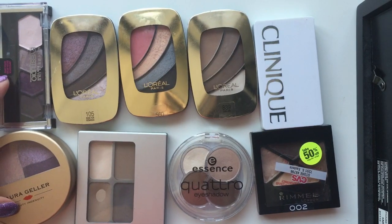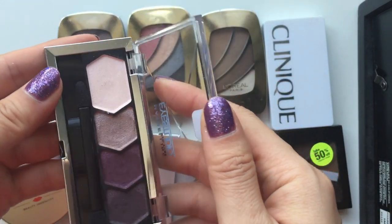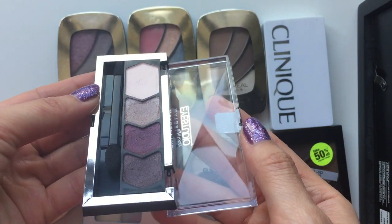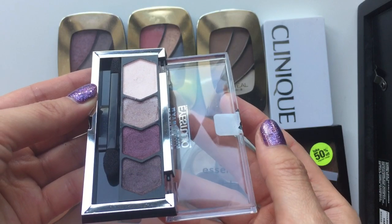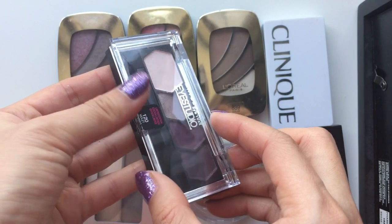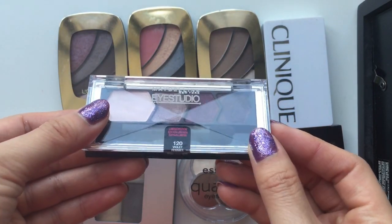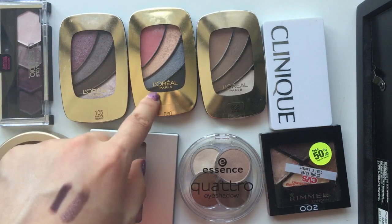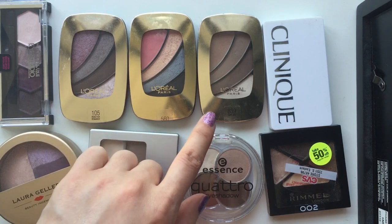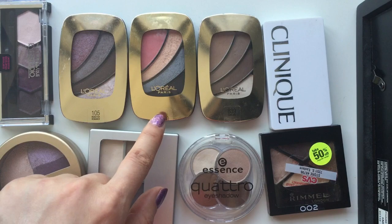Here are some more. So I have one from the Maybelline Eye Studio. I really like this line, but this quad is just not the best quality. I think the shades kind of smudged together once they're put on the eyes — they just became like one big mush. So I'm not too impressed with this quad and I might declutter it. Then I have three from L'Oreal. I really like those ones, but they're not the most consistent with their quality, so I have decluttered a few already.